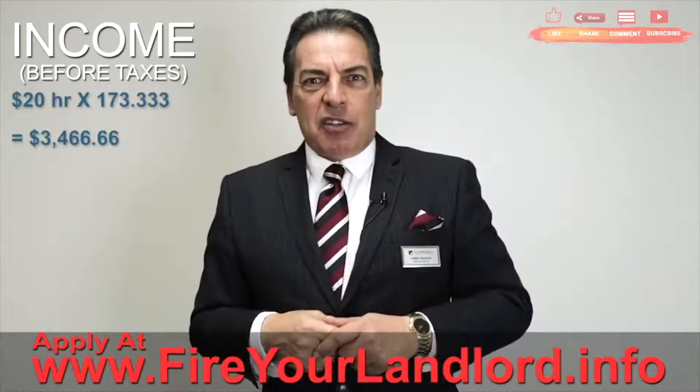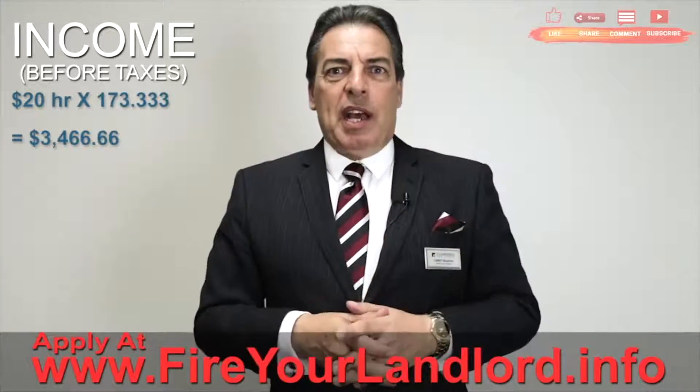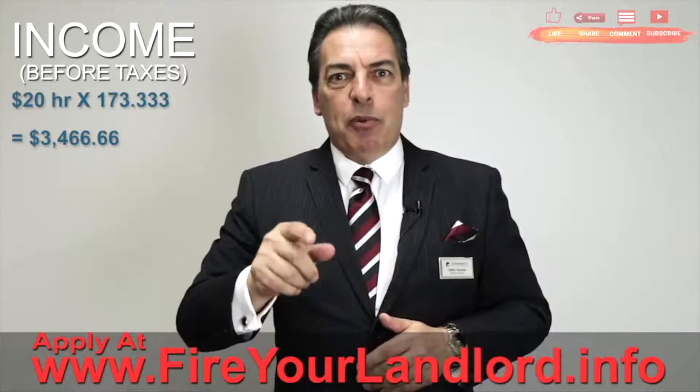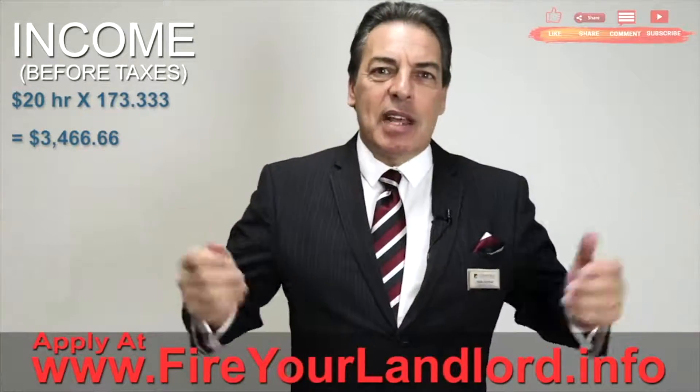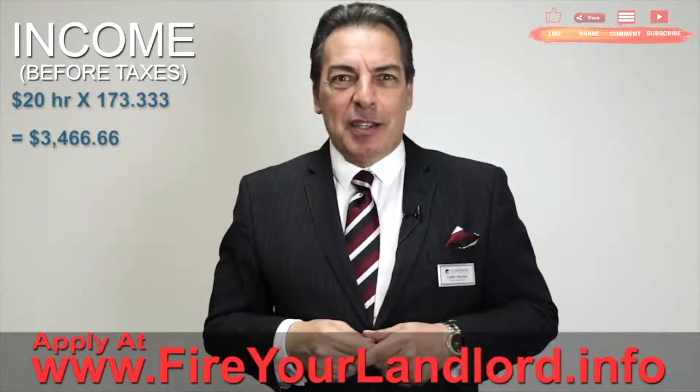Here's a little trick that nobody seems to know: take your hourly salary — if it's $20 an hour and you work 40 hours a week — just multiply by 173.333 and you get the exact same number. For all you mortgage and real estate professionals out there, that's a useful shortcut.